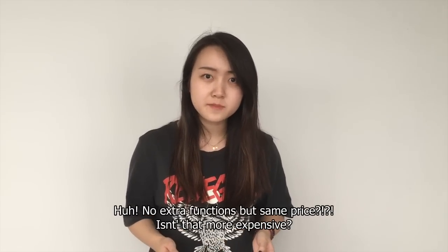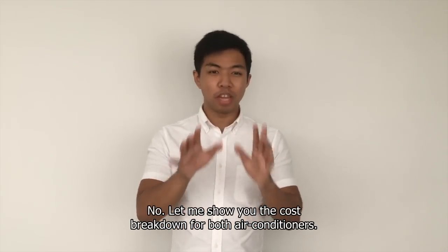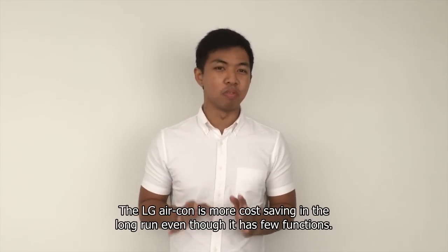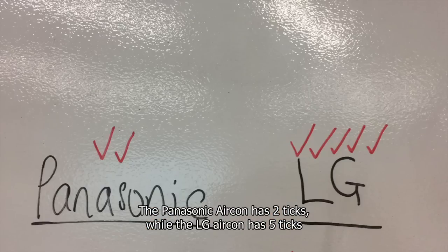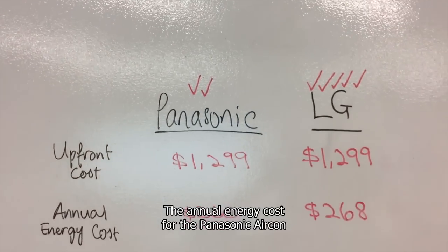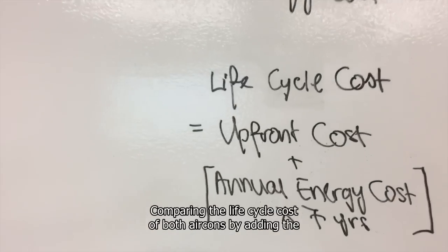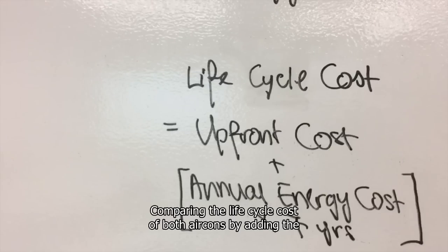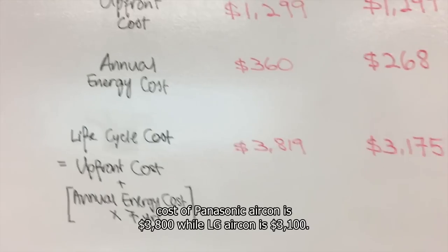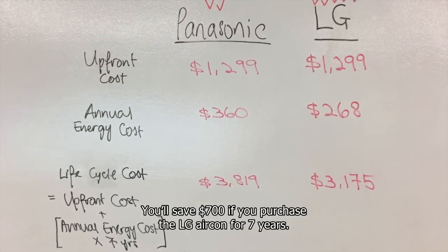No extra functions but same price? Isn't that more expensive? No! Let me show you the cost breakdown for both aircons. The LG aircon is more cost-saving in the long run, even though it has fewer functions. The Panasonic aircon has 2 ticks, while the LG aircon has 5 ticks. Both have the same upfront cost. The annual energy cost for the Panasonic aircon is approximately $100 higher than the LG aircon. Comparing the life cycle cost over 7 years, the Panasonic aircon is $3,800, while the LG aircon is $3,100. You will save $700 if you purchase the LG aircon over 7 years.